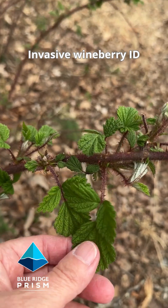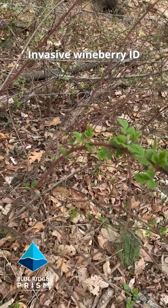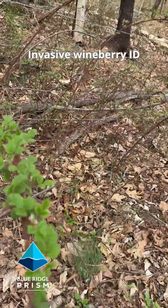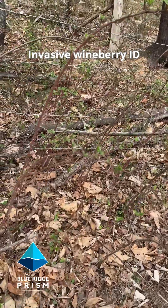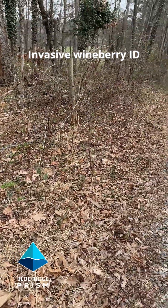It's very easy to identify invasive wineberry, and it's really easy to see in the winter landscape because these fuzzy purplish maroonish stems just kind of jump out at you.